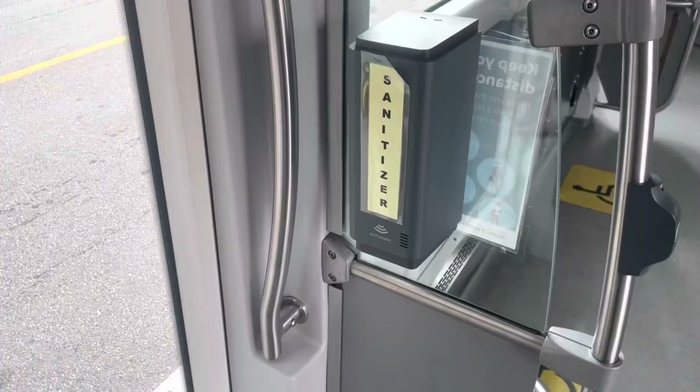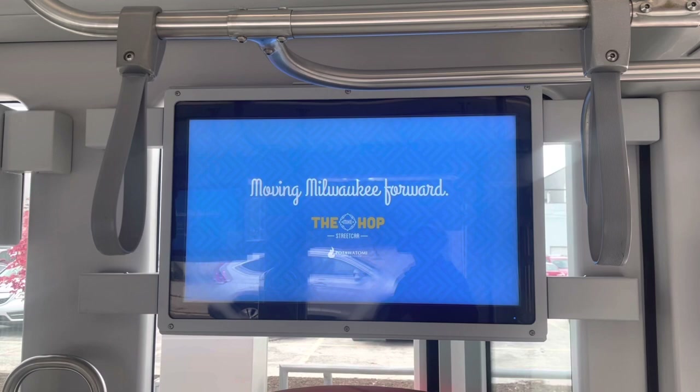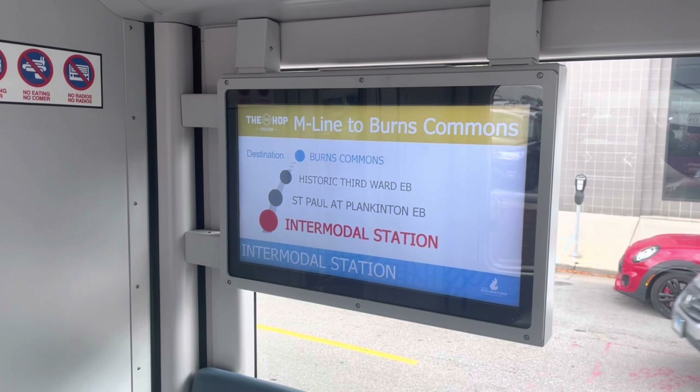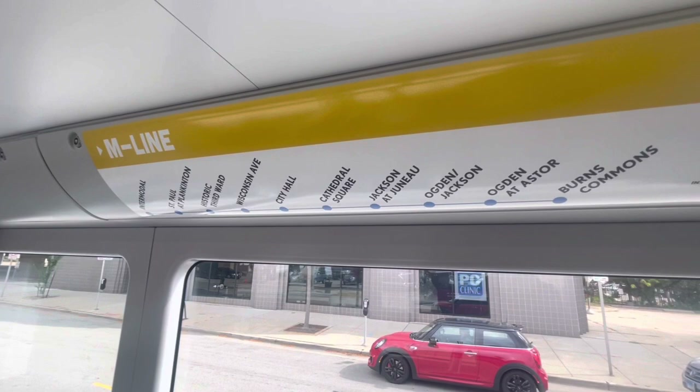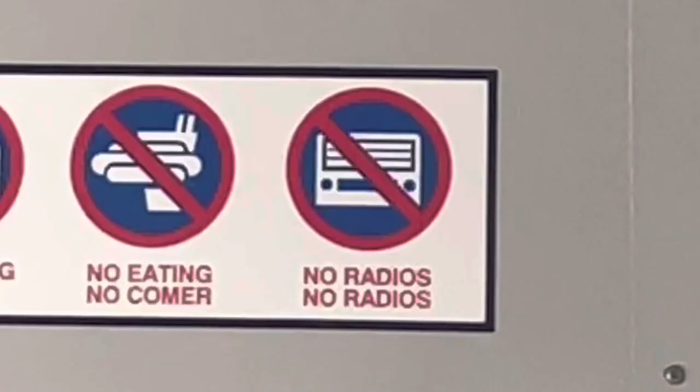If you've been following me for a while, you know that I'm a total sucker for these LCD screens that provide passenger information. I just think they make the interior look sharp and they enhance the passenger experience. Regular non-digital maps are also available throughout the vehicle. This next thing kind of made me chuckle — the code of conduct was printed in both English and Spanish, but the last one is identical in both languages.